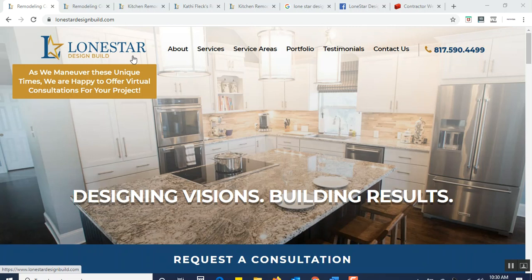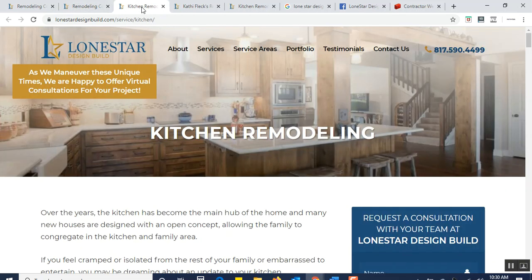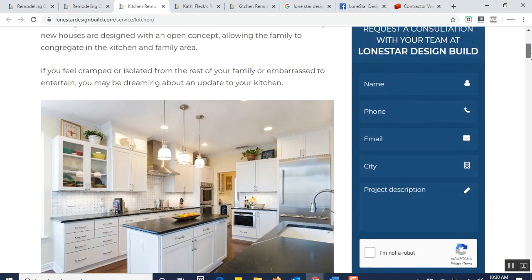Their website is lonestardesignbuild.com. The website is done fabulously. When you come to it, you'll see that they have it broken down to all of the individual services such as kitchen remodeling, additions, bathroom remodeling, and whole home remodeling. If you choose a particular service such as kitchen remodeling, you'll see that it's crafted beautifully — everything cosmetically appealing.